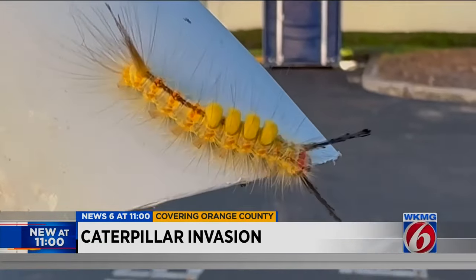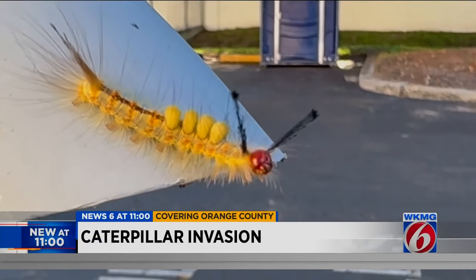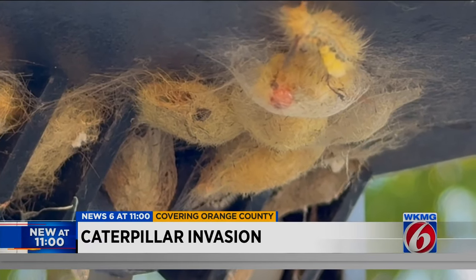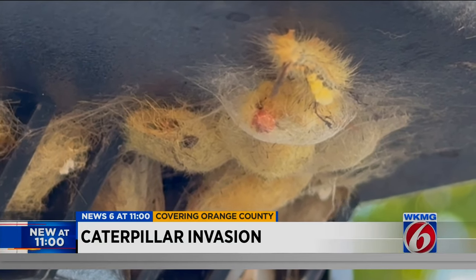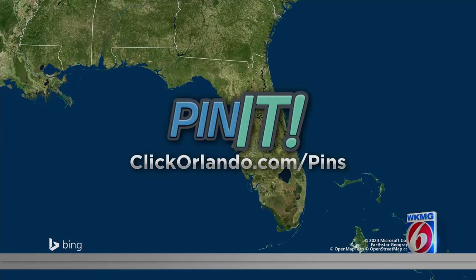Researchers also say these types of caterpillars will be most prevalent this time of year but will soon form cocoons and become moths. In Orange County, Troy Campbell, getting results, News 6. So if these tussock caterpillars are in your neighborhood, we want to know about it. Share a picture and location on our Pin It page at clickorlando.com/pins.